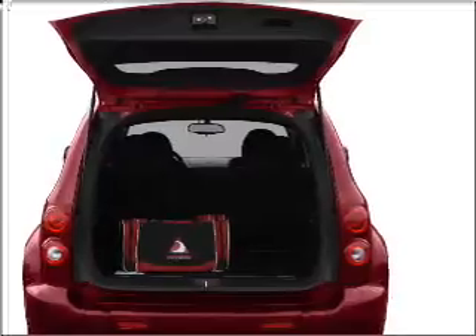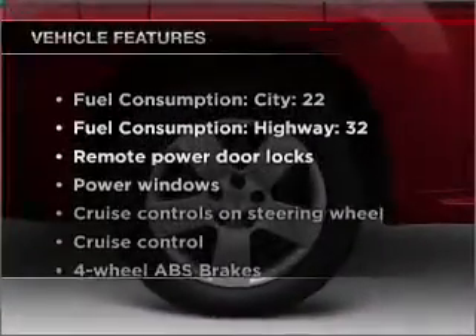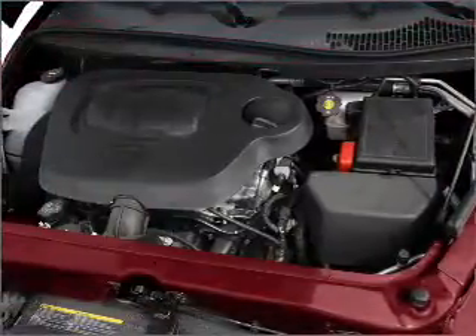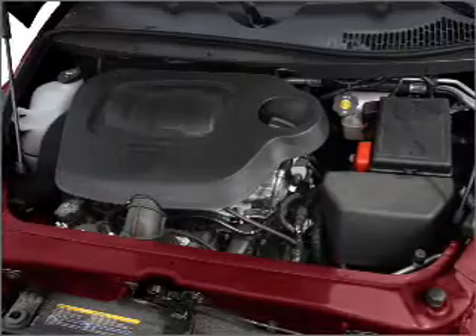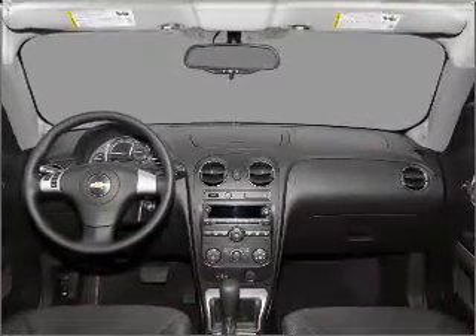Anti-lock brakes help you bring your vehicle to a safe stop. Plus, enjoy these notable features that are included in this ride: air conditioning, power door locks, power windows, power steering, cruise control, power mirrors, an alarm system, an AM-FM stereo with a CD player, and an adjustable tilt steering wheel.